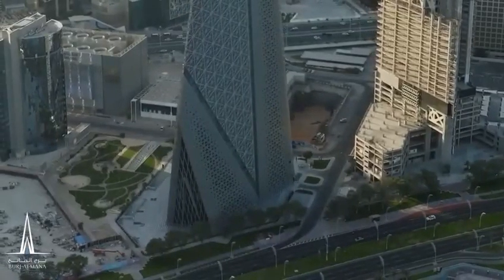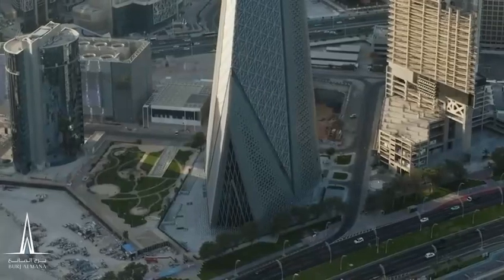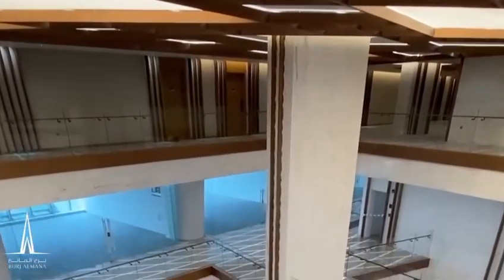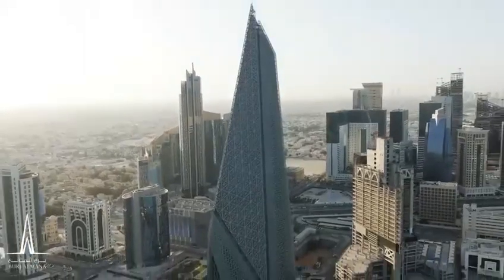On the ground floor, experience a world of convenience. The vibrant area provides the tower's residents and visitors a diverse range of restaurants, cafes, a pharmacy, and a supermarket to suit their needs. It's a place where flavors, accessibility, and friendships come together.